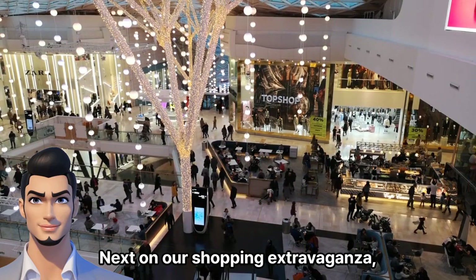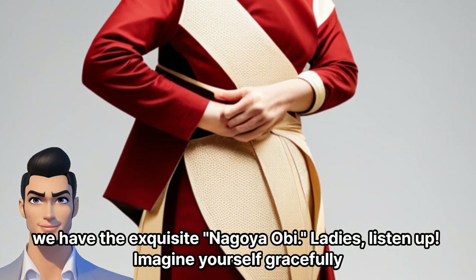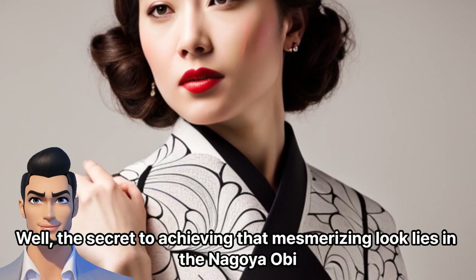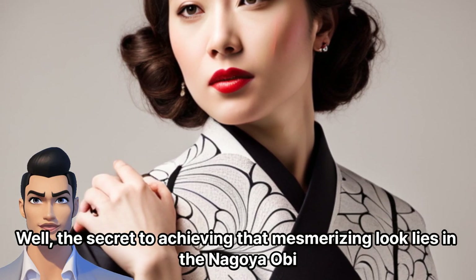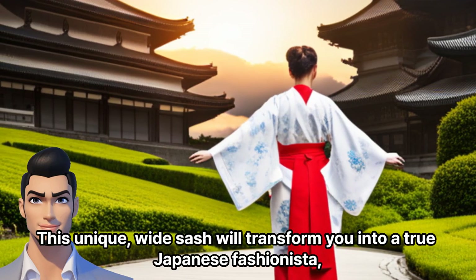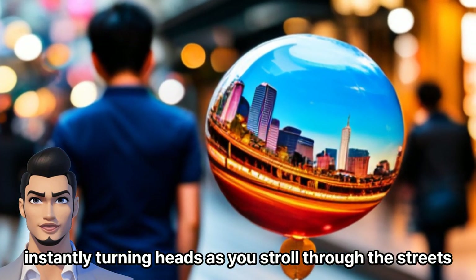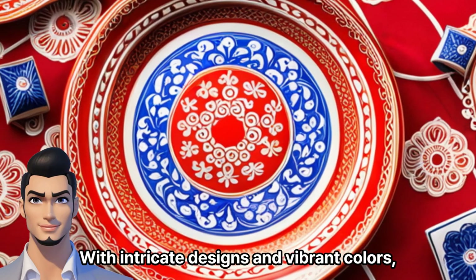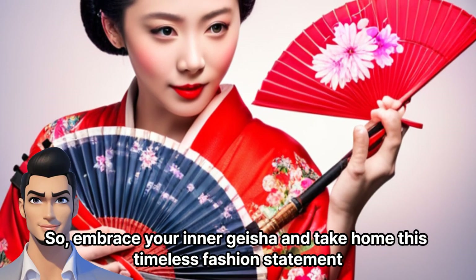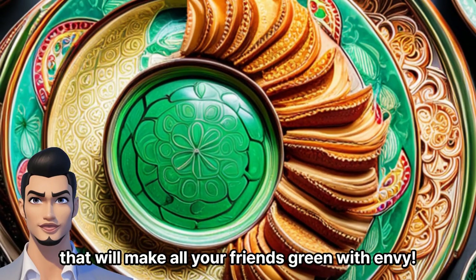Next on our shopping extravaganza, we have the exquisite Nagoya Obi. Ladies, listen up. Imagine yourself gracefully wrapped in a kimono, radiating elegance and charm. Well, the secret to achieving that mesmerizing look lies in the Nagoya Obi. This unique, wide sash will transform you into a true Japanese fashionista, instantly turning heads as you stroll through the streets. With intricate designs and vibrant colors, the Nagoya Obi is a wearable work of art.